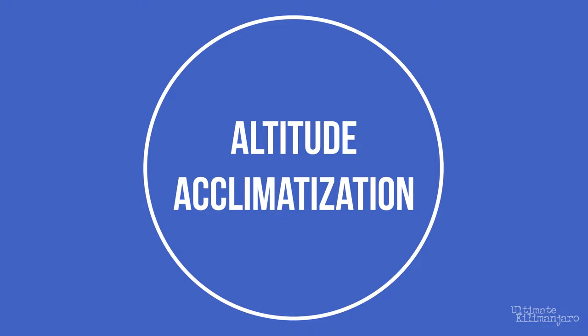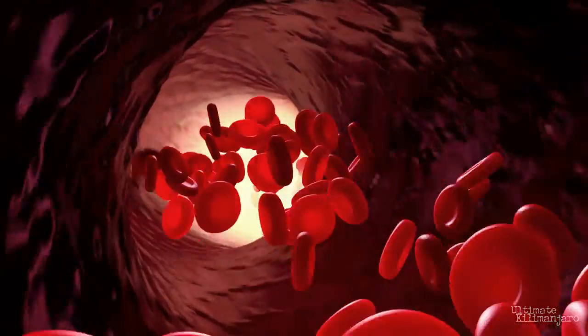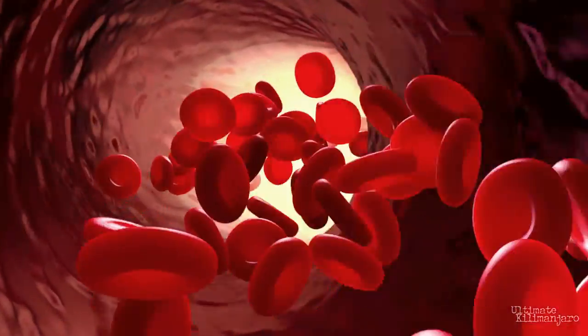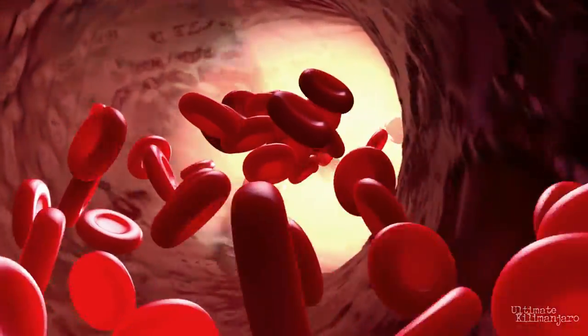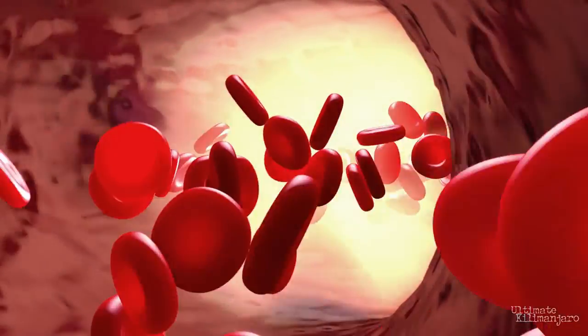It is well known that being at elevation stimulates the body's natural red blood cell production. High altitude triggers the production of more red blood cells and hemoglobin through an increase in erythropoietin — EPO — one of the body's hormones. With more red blood cells and hemoglobin, the body can deliver more oxygen to muscles and boost athletic performance and endurance. It also reduces the incidence of altitude sickness, which is highly beneficial to climbers.